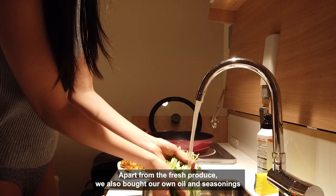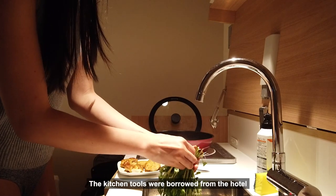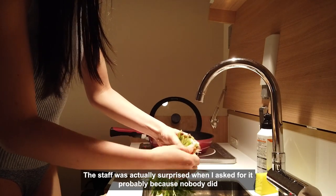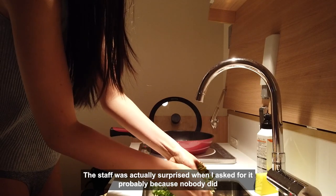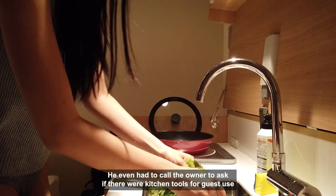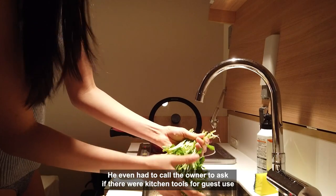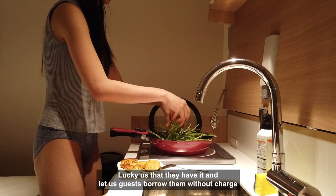Apart from the fresh produce, we also bought our own oil and seasonings. The kitchen tools were borrowed from the hotel — the staff was actually surprised when I asked for it, probably because nobody had done it before. Maybe none of the previous guests cooked in their rooms. He even had to call the owner to ask if there were kitchen tools for guest use. Lucky us that they had them and let guests borrow them without charge.